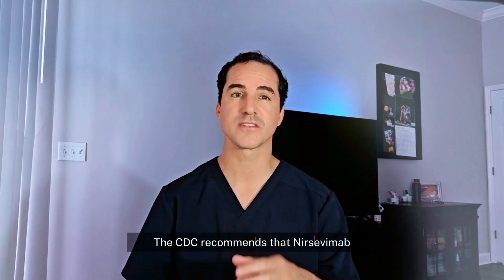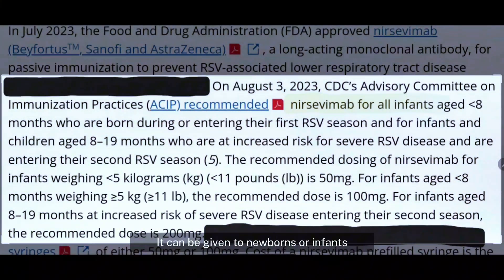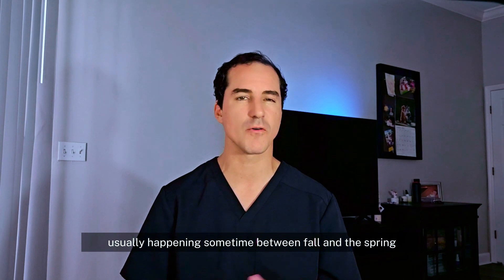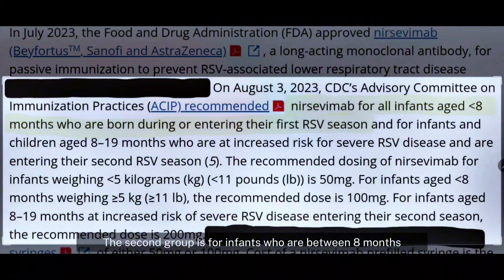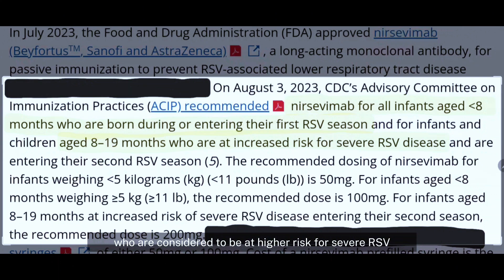The CDC recommends that Nirsevimab be administered to two groups. First, it can be given to newborns or infants who are eight months or less, who are entering or currently in their first RSV season, which usually occurs sometime between fall and spring. The second group is infants between eight months and 19 months who are considered at higher risk for severe RSV and are entering their second RSV season.